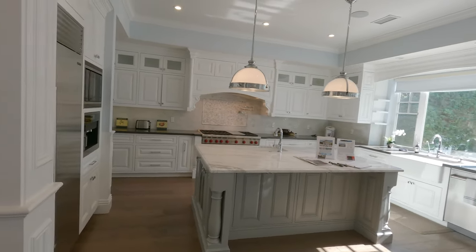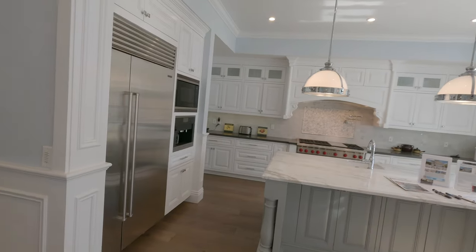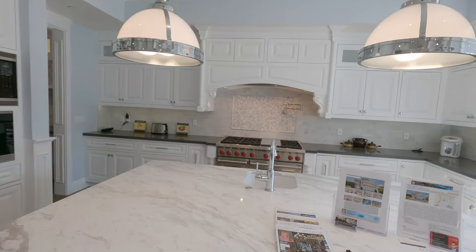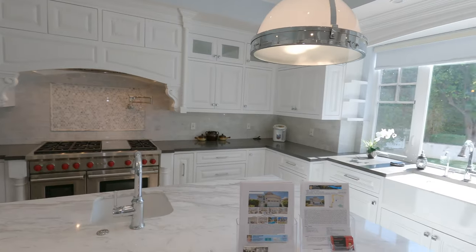The gourmet kitchen displays top-of-the-line appliances, a built-in espresso machine, stone countertops, a generous island, and butler's pantry.